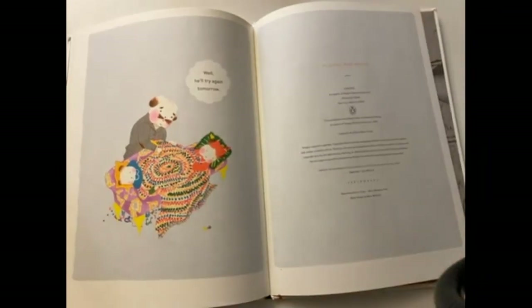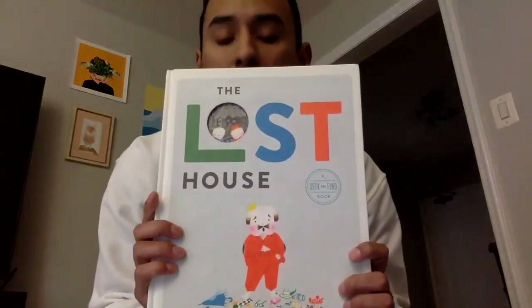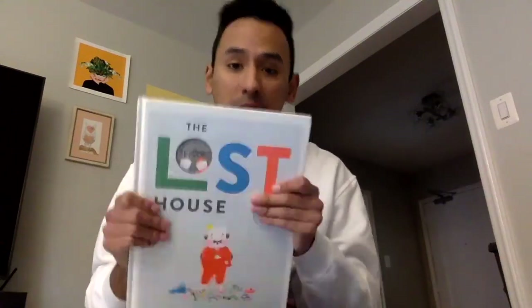Great job looking for all those items. The book is called The Lost House by B.B. Cronin. If you found all the objects, make sure you write in the comments — whether it's Class Dojo or YouTube — where you found them so I can help you too. I'll be posting pictures of all the items on either YouTube or Class Dojo so you guys can double-check where I found all of those objects. Make sure you pause the video at each page so you have more time to look, and when you find it, type in the comments where you found it. See you next time.